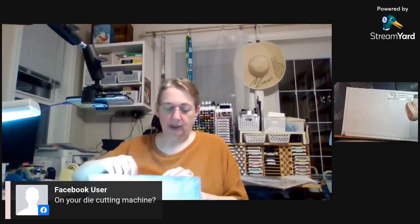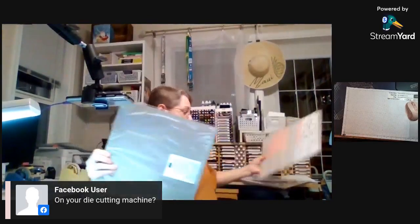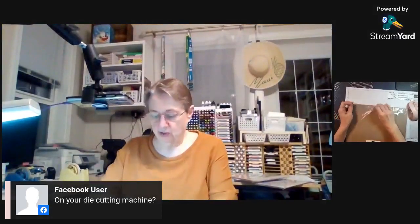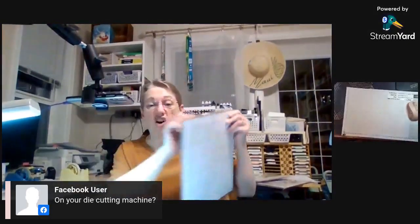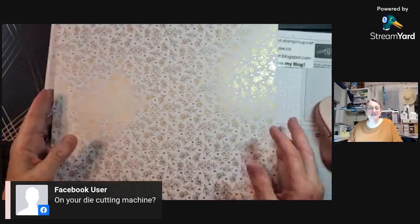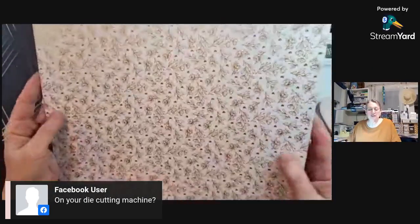I have a couple of packages of this. This is called Most Adored. Honestly, I have no idea why this is a level one celebration, because it's got gold foil in it — it's a specialty designer paper. It should be a level two, but they're giving it to us level one this year. I'm so excited — it's got gold foiling in it.